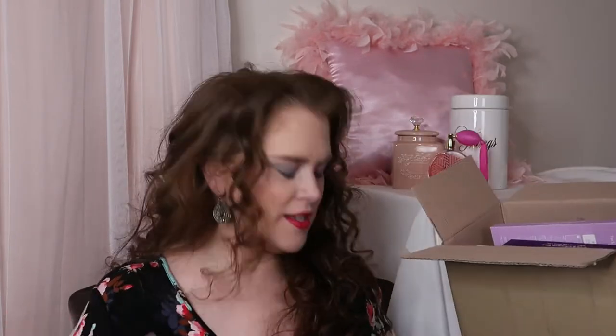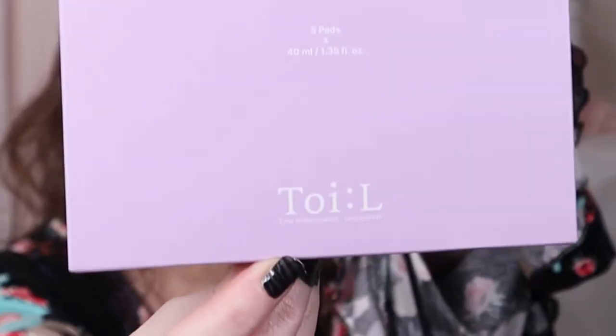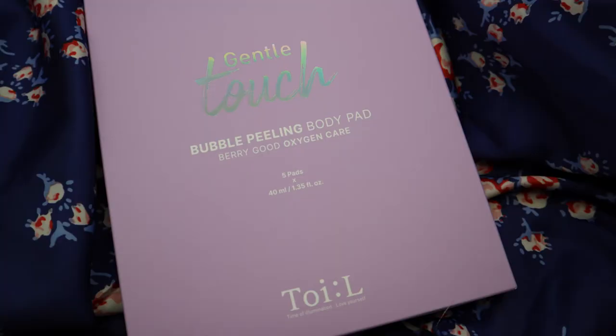First off, we have some masks — I have some skincare and makeup items just as an FYI. This one, I am not sure how to say it — that is the brand name. And this is definitely needed, all of this. We have a bubble peeling body pad, very good oxygen care. There are five of these and these are all K-Beauty.